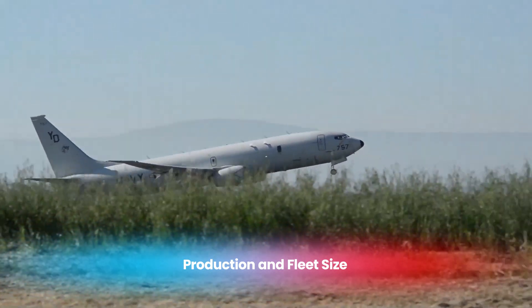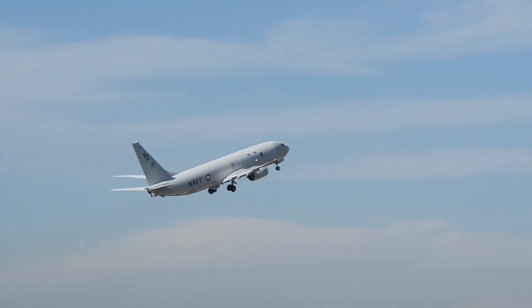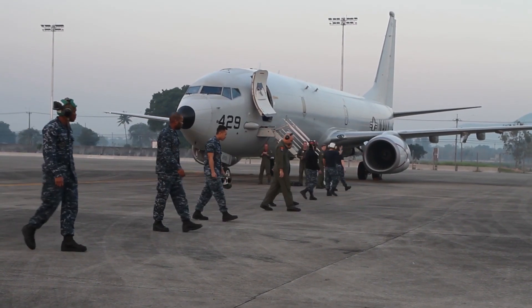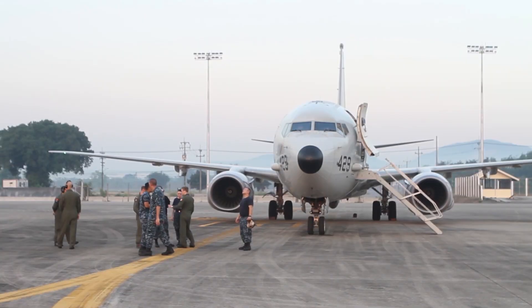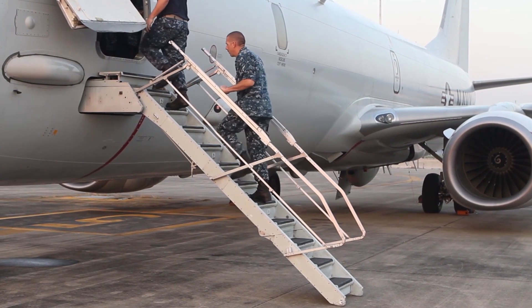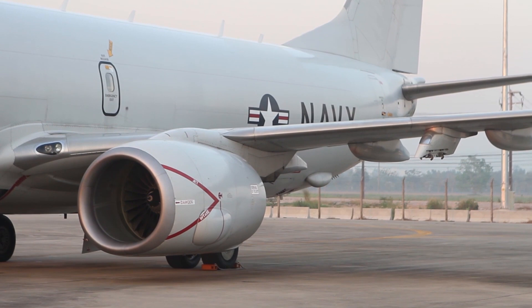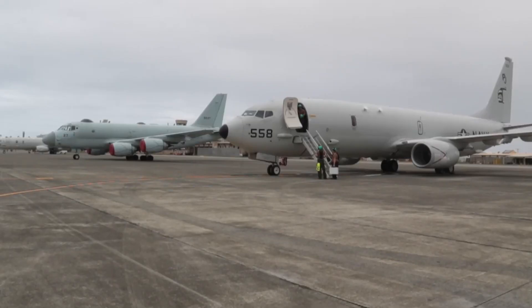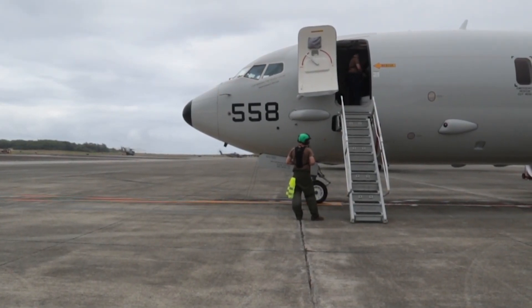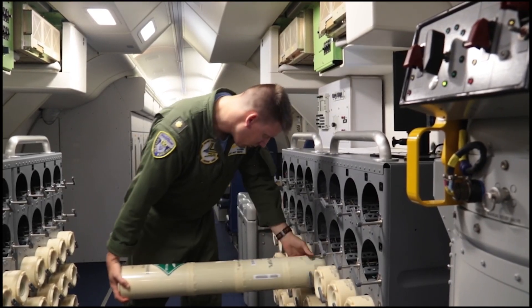Since its introduction in 2009, the P-8 Poseidon has become a cornerstone of maritime operations for the U.S. Navy and Allied Forces. To date, over 150 units have been delivered, with the U.S. Navy alone operating more than 120 aircraft. These planes are stationed at key bases worldwide, ensuring a rapid response to potential threats in any region. Other nations such as Australia, India, Norway, and the United Kingdom have also integrated the P-8 into their fleets, recognizing its unparalleled capabilities in maritime surveillance.